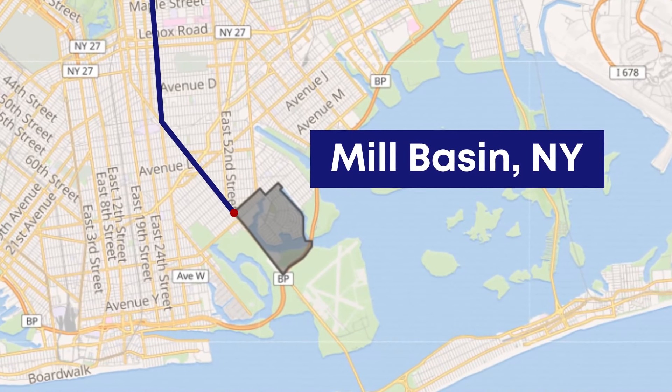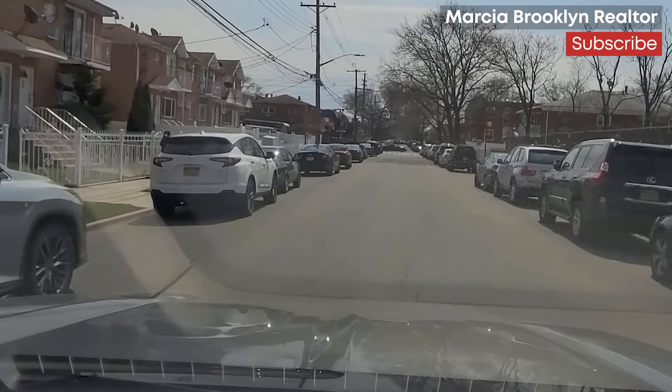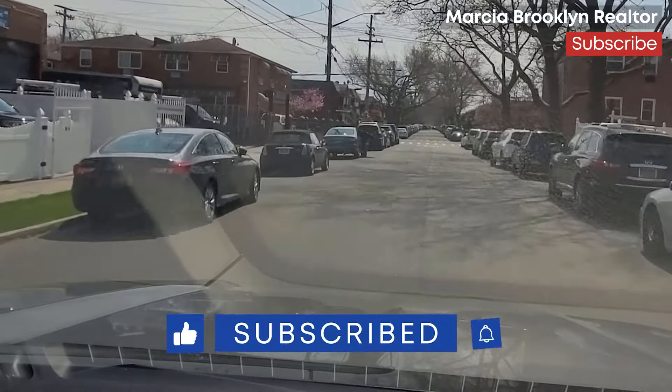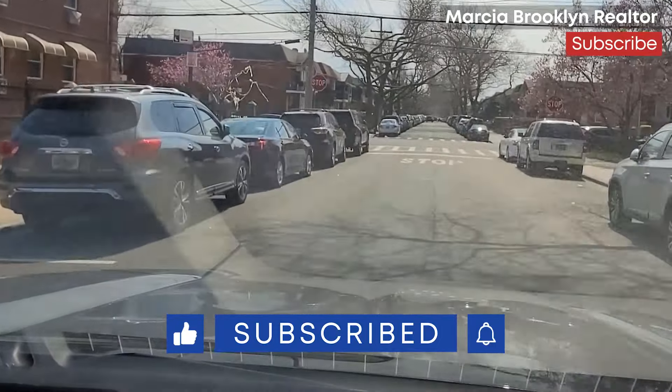Mill Basin and Old Mill Basin are quiet residential neighborhoods in the southeastern part of Brooklyn. They are actually two neighborhoods, though often thought of as one. Mill Basin is located on the peninsula alongside Jamaica Bay and has a shoreline on three sides.